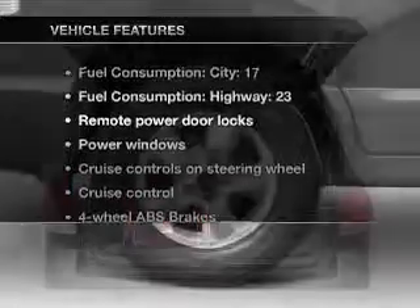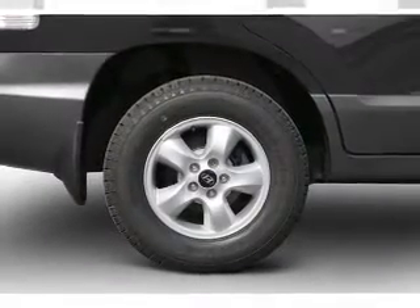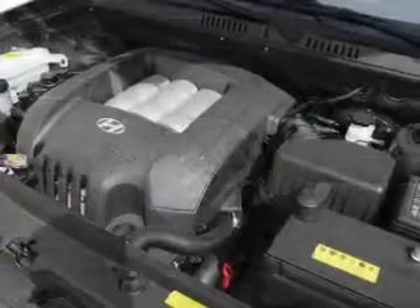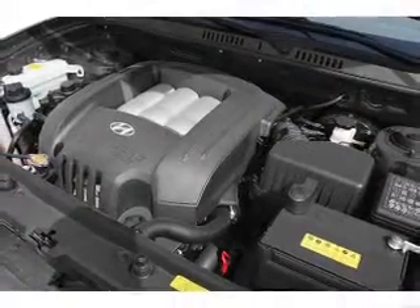Enjoy these notable features included in this vehicle: power door locks, power windows, power steering, cruise control, power mirrors, an alarm system, an AM-FM stereo with a CD player, and an adjustable tilting steering wheel.